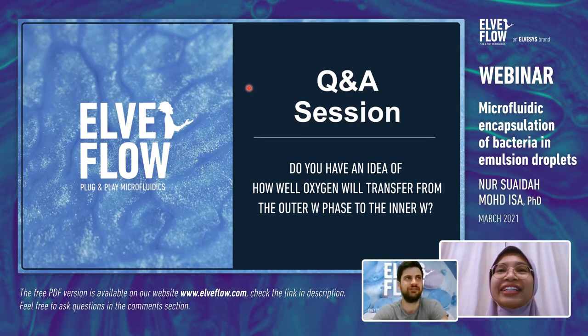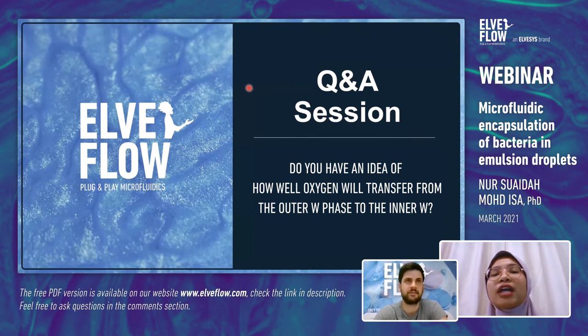Addressing Yohan's question about surfactants: we use non-ionic surfactants. In the oil phase we use PGPR, while in the outer phase for the double water-in-oil-in-water droplets we use Tween 20.